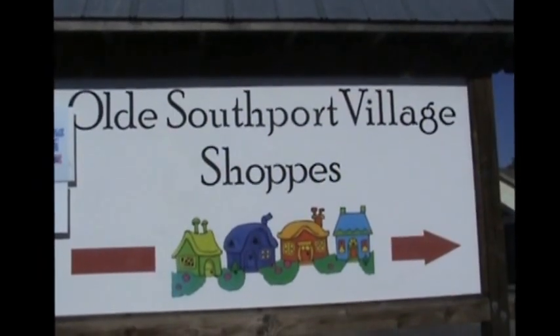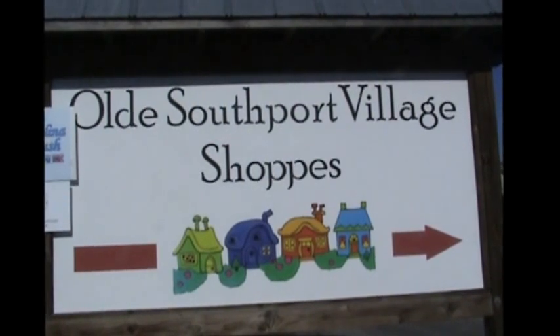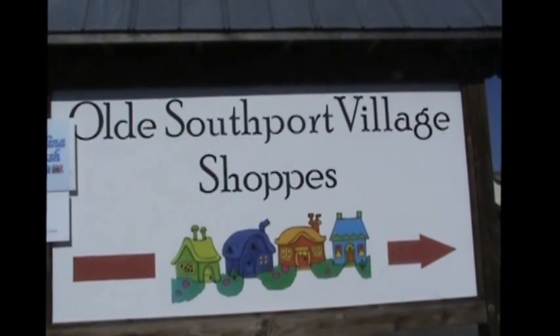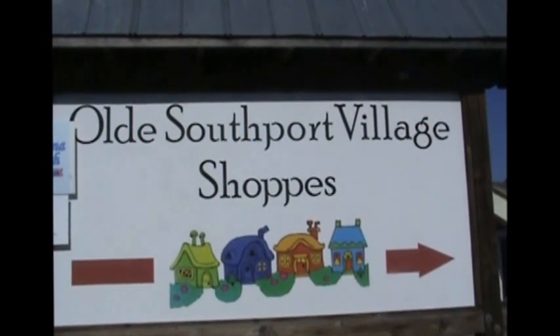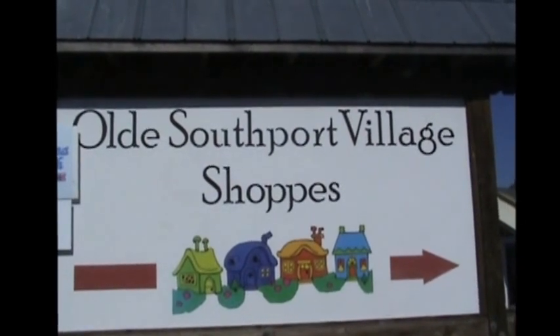Old Southport Village, found at 1102 North Howe Street, Southport, North Carolina, has 11 shops and a great restaurant in the front called Castaways. We'd like to give you a tour of some of the shops and invite you to stop by this Christmas season to shop with us.